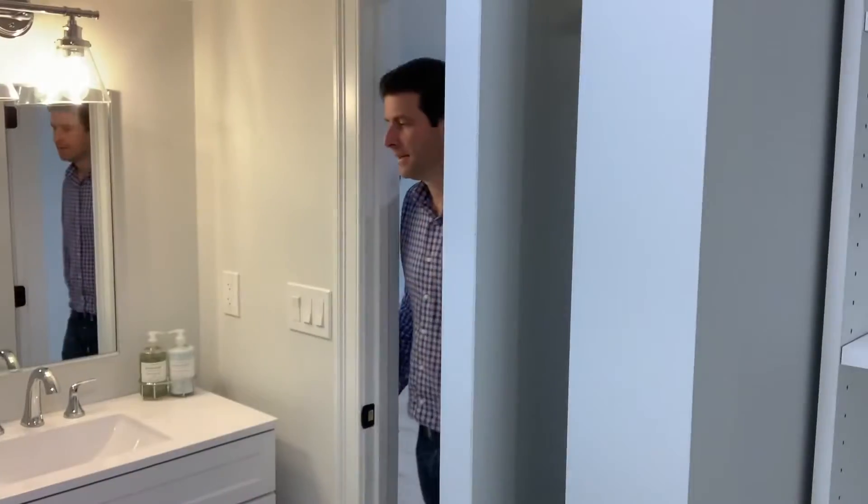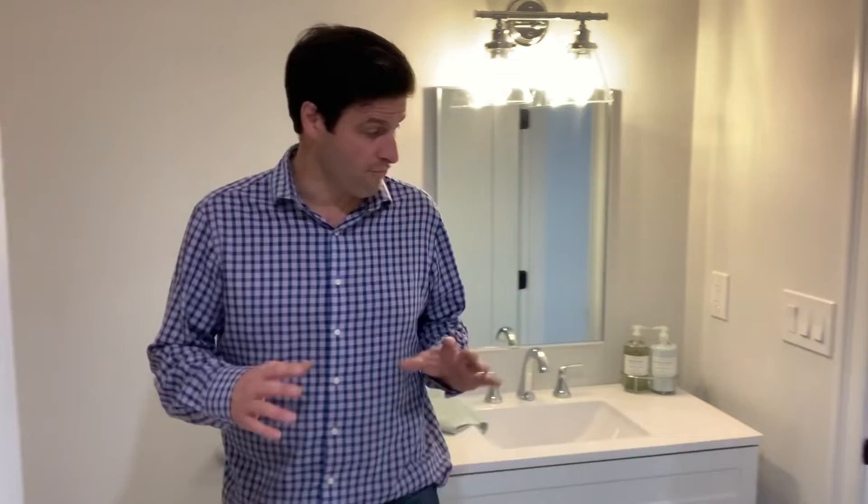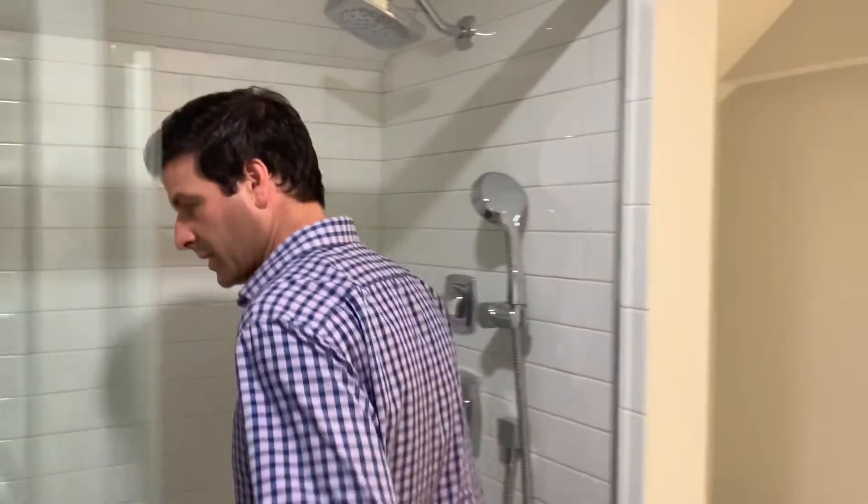And over here we have the bathroom for the lower level. They've really pulled out all stops on this unit — everything is stunning, including the second guest bathroom. Nice shaker style cabinet with a beautiful sink, and of course the walk-in shower which is very spacious, with a rain shower head and a handheld.